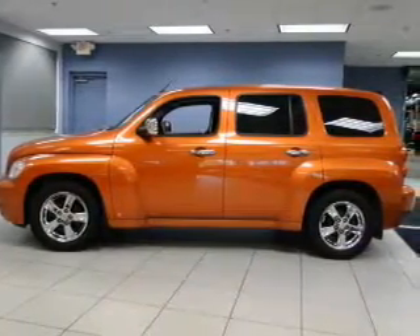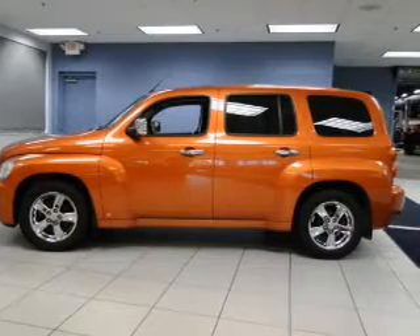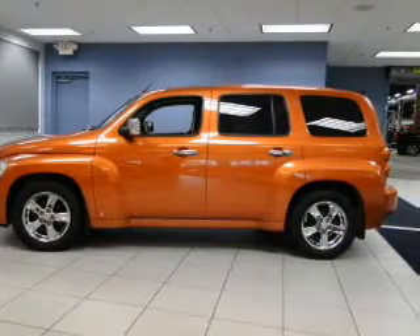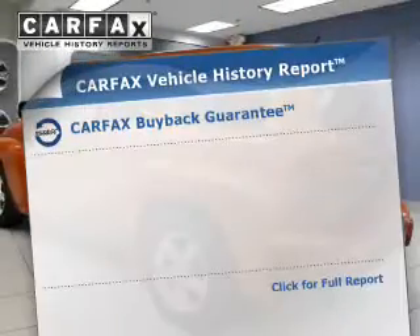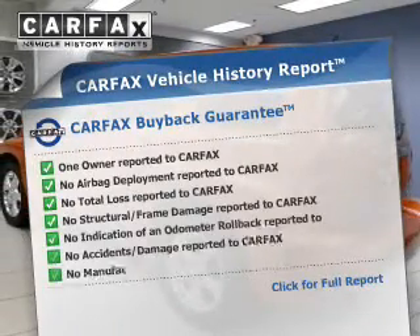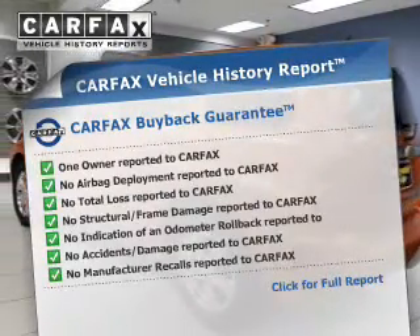The powertrain includes front wheel drive with a reliable engine connected to a smooth shifting transmission. There's nothing like a sunroof on a nice day. Know the history on this ride and greatly reduce your buying risk with the included Carfax Vehicle History Report.